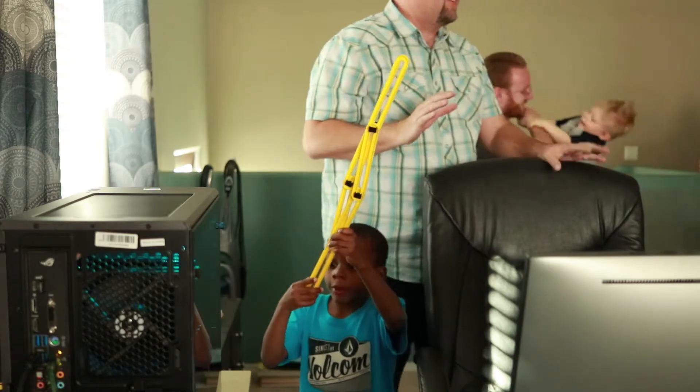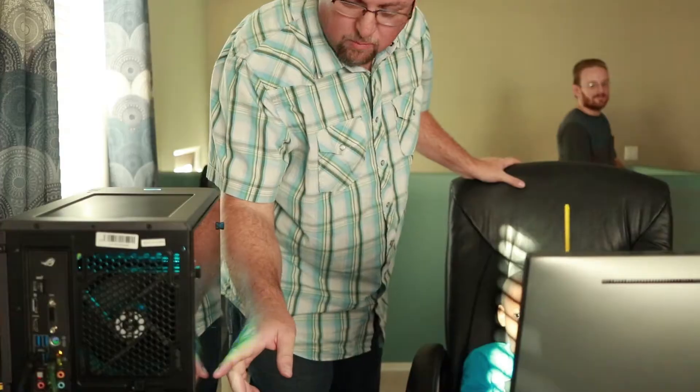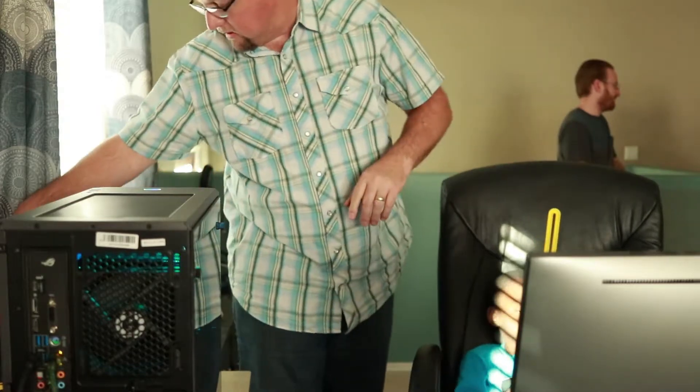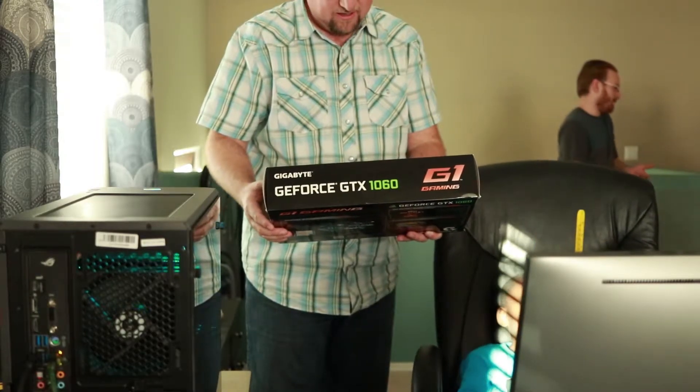You know what, this is honestly kind of what I thought — because mom had asked me, I thought maybe we'd kind of build it over time. I didn't know it would be completely built and ready. 'What brand is the case — the box right there?' A GTX 1060 — yep, that's awesome, a six gig.